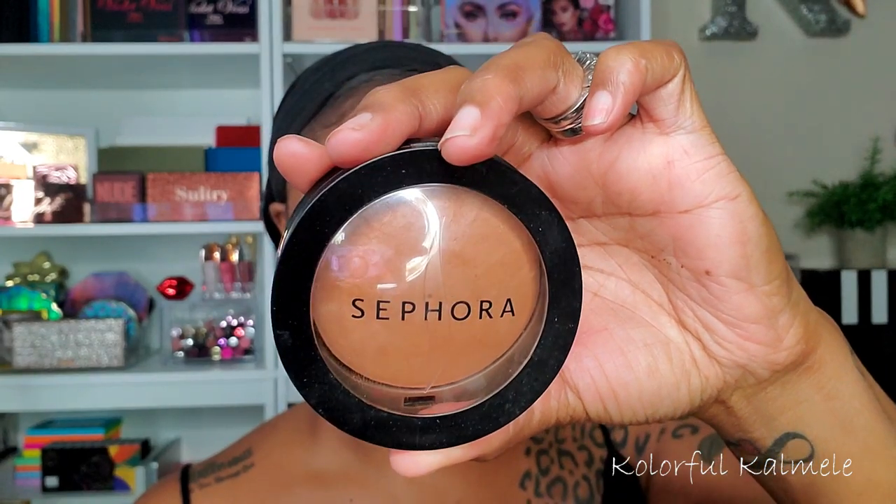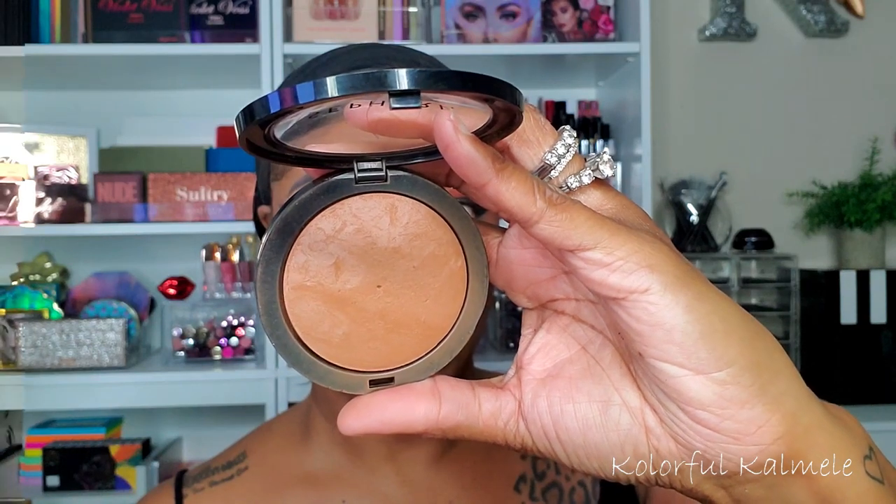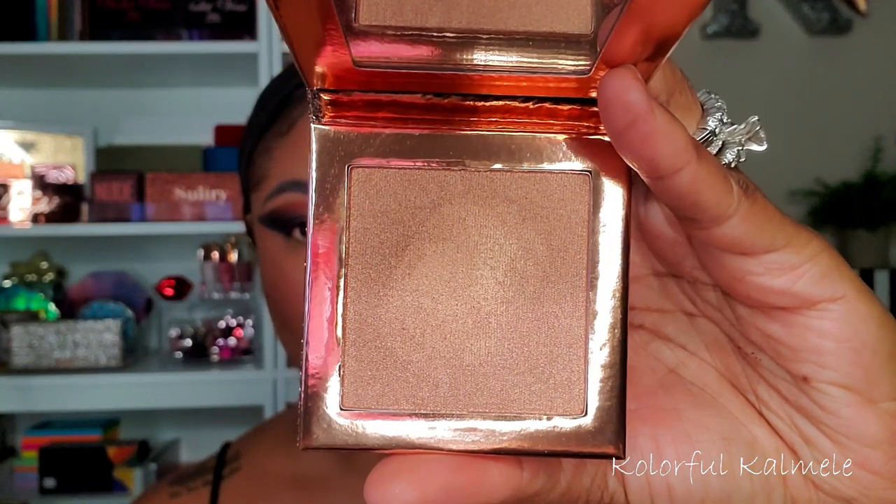To set my whole face and make everything cohesive, I'm going in with my Sephora Micro Smooth Powder, gently tapping it all over my face so everything blends and sets nicely together. For highlight, I'm going into this Dose of Colors Desi and Katie Chasing the Sun Highlighter Palette — beautiful packaging. The highlight is so pigmented; I didn't even put a lot on. I'm just using my finger to gently blend it into my skin so it looks like a nice healthy glow, and it blends out very nicely and easily.